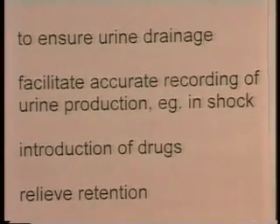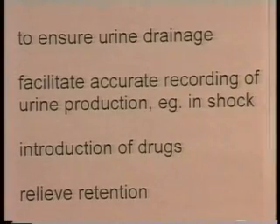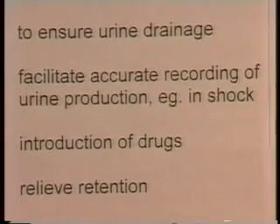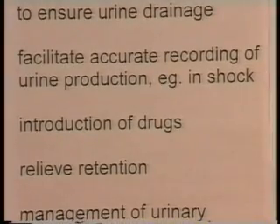Sometimes there's no physical problem with the flow of urine, but it's necessary to accurately record the amount of urine being produced. For example, in a patient who is shocked, the perfusion of the kidneys will be reduced, and therefore the amount of urine produced will also be reduced. If this drops to less than 30 mLs an hour, this is classified as acute renal failure, and if that continues, it can result in permanent renal damage via the mechanism of acute tubular necrosis. So in managing a critically ill patient, it's important to ensure they are passing 30 mLs of urine per hour.